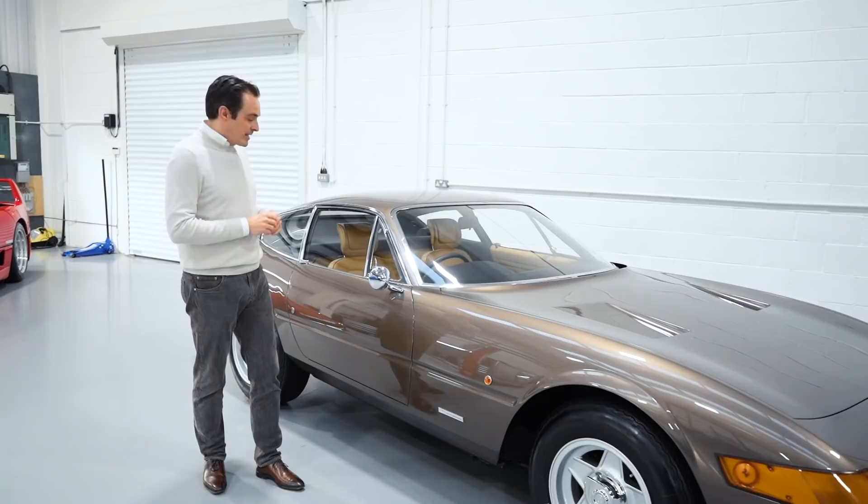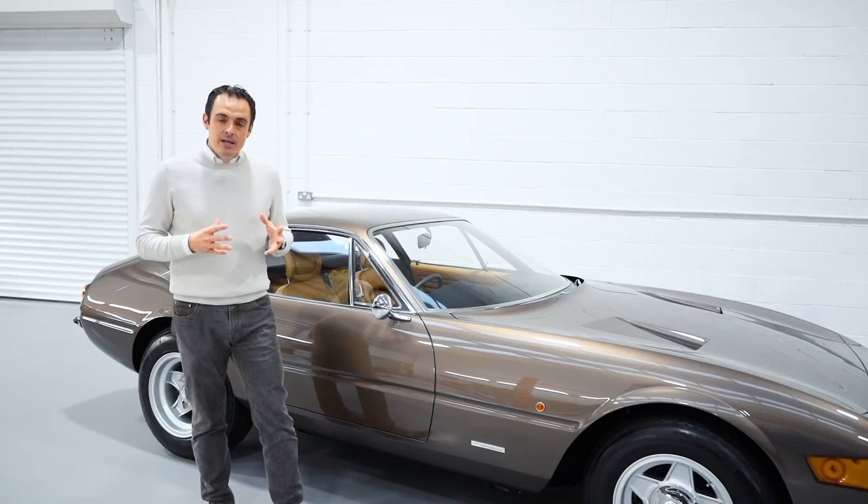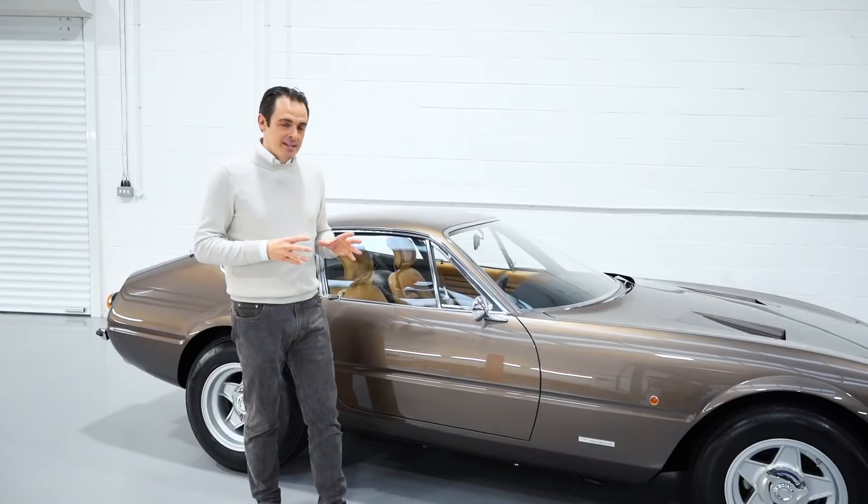The car was delivered new with the beige interior and beige carpets, and it would stay with the first owner until 1975, at which time the car passed into the hands of the very well-known and well-respected UK-based Ferrari collector, Mr. Dudley Mason Steeren.